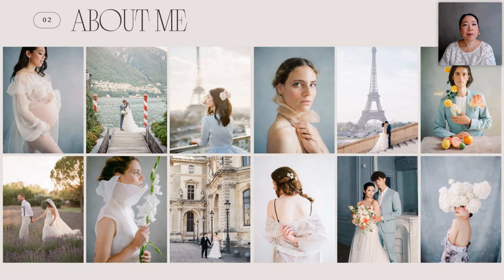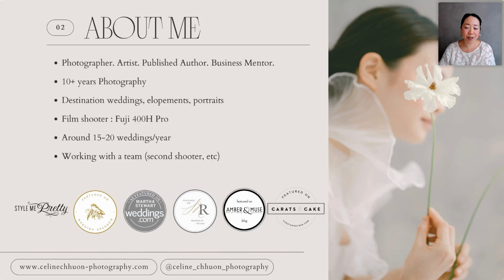I've been shooting with film and digital, and my favorite film stock was Fuji 400H for those who know it. But Fuji has discontinued the production of it, so that's when I started to try to find a way to edit my photos so that they would look like my favorite film stock. I shoot around 15 to 20 weddings a year, but I'm slowly cutting down on weddings and shooting more portraits.